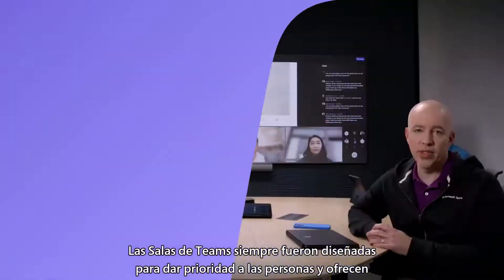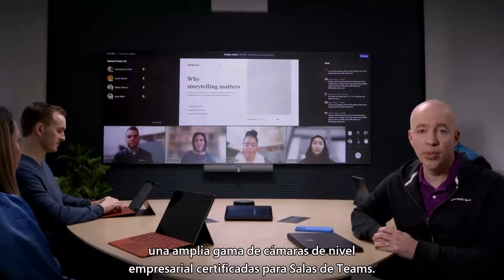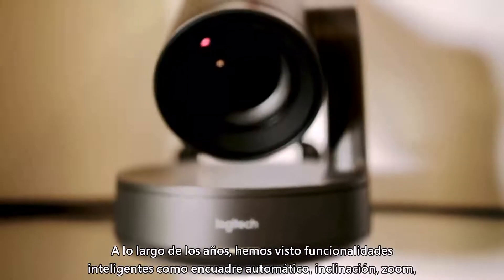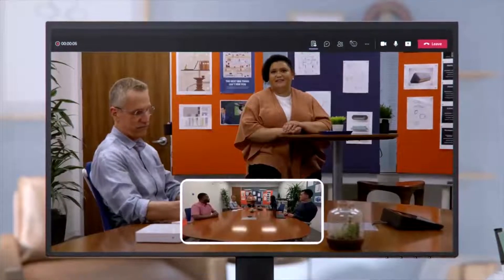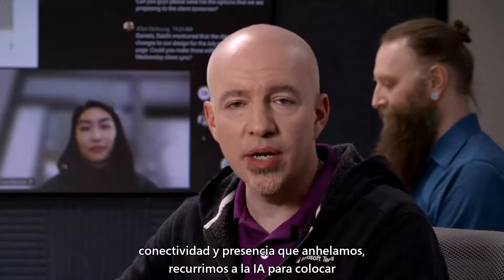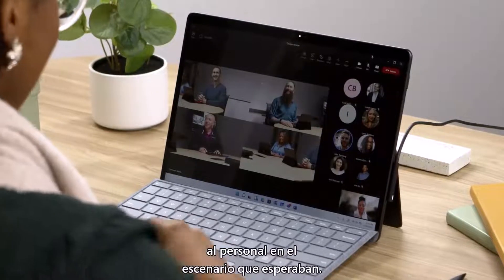Teams Rooms have always been designed to put people first and offer a rich portfolio of enterprise-grade room cameras certified for Teams Rooms. Over the years, we've seen smart capabilities like auto-framing, pan-tilt-zoom, and active speaker tracking cameras. But to really deliver on that promise of inclusion and the connectedness and presence we crave, we turn to AI to truly put everyone on stage as they'd expect.